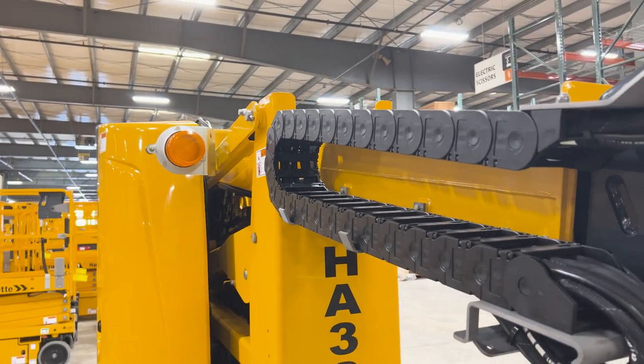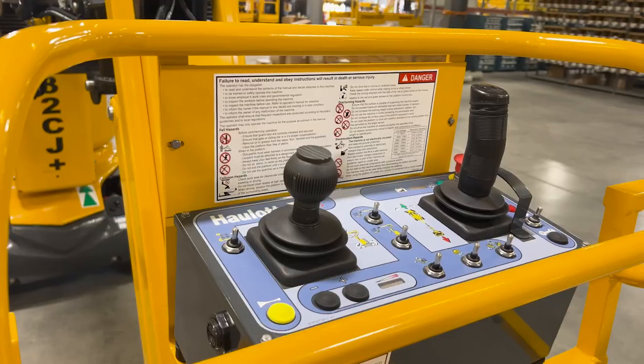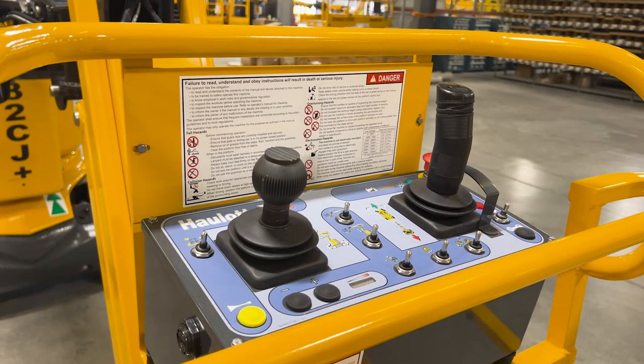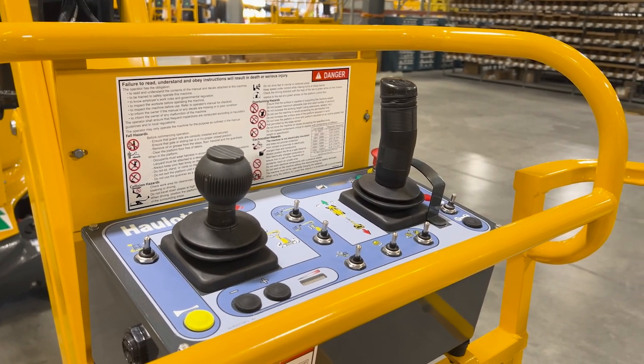The boom and jib designs smoothly raise, lower, and rotate the platform. At the upper control box, all movements are proportionally controlled using a joystick for drive and lift/lower functions for precise machine positioning.